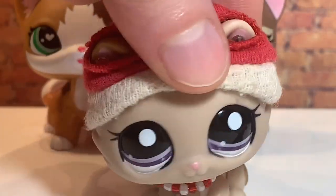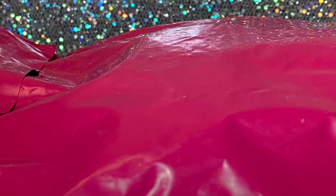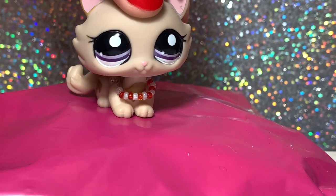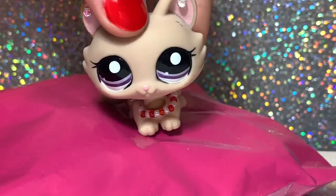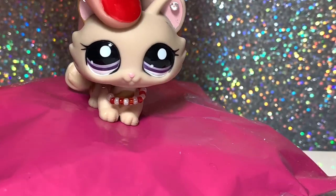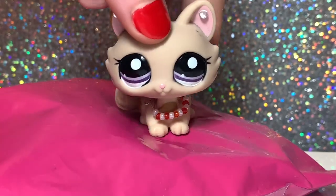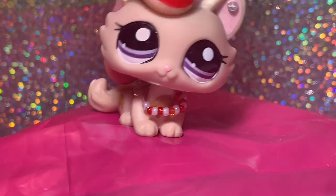I hope you enjoyed the video. If you did, please consider subscribing to join the unicorn family. I love you guys so much! — Hey guys, it's me Lissy. Today I got a package in the mail. I ordered this LPS last week on Friday or Saturday and today is Friday of the next week, so we're gonna open it. The LPS I ordered is a Great Dane that I've been wanting for a really long time, and it is authentic.